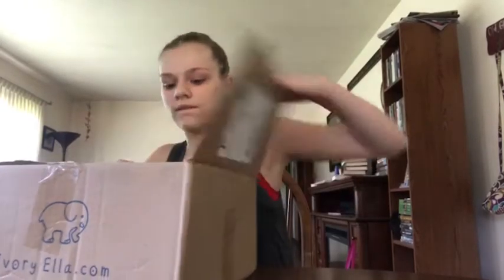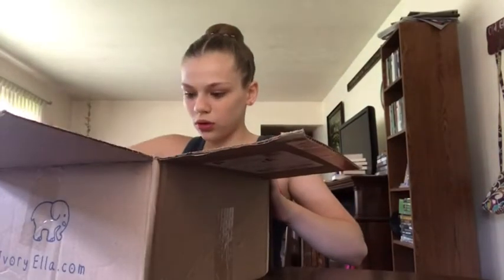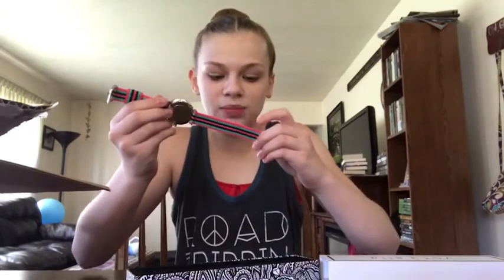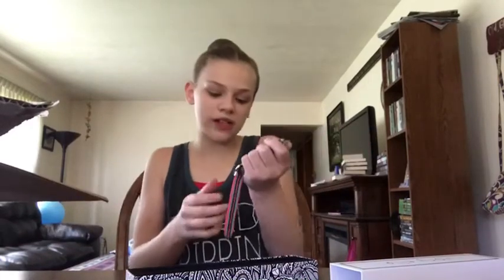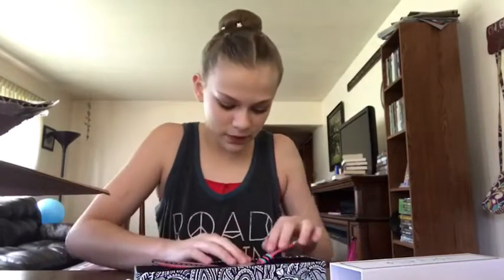It's a cool watch! This one's silver and it has pink, blue-green, and black. This is really cool — I like these watches. In one of my other Ivory Ella surprise boxes I did get another watch, but this one's different, so that's a thumbs up.